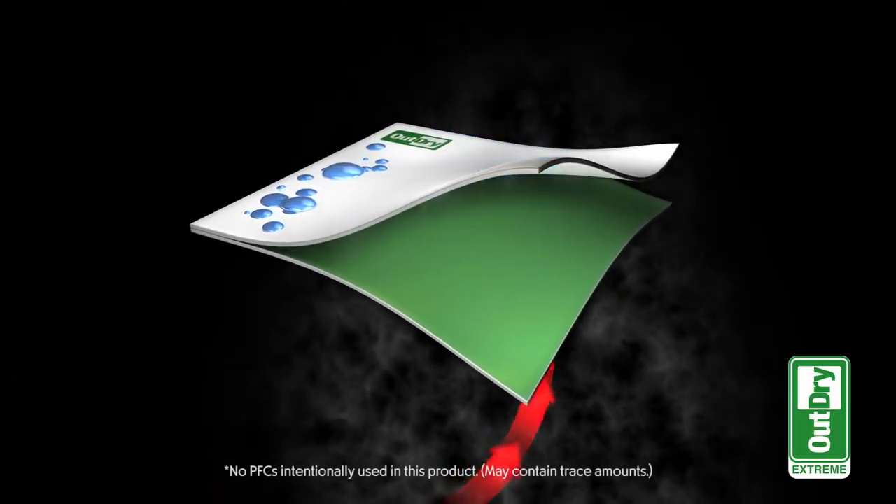The OutDry Extreme Eco jacket is a waterproof, breathable, high-performance jacket that's made with no perfluorinated compounds.